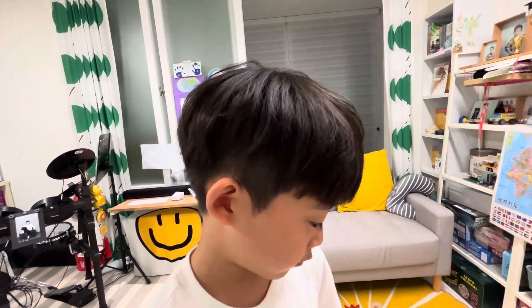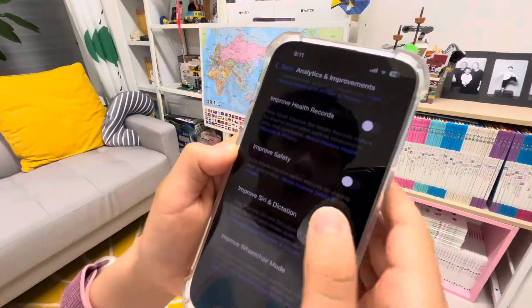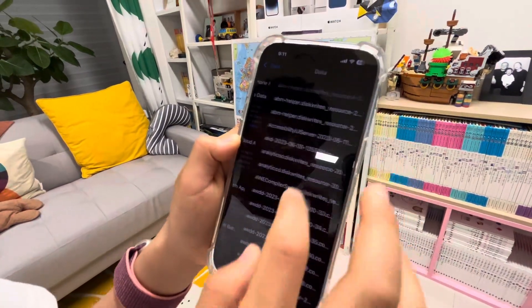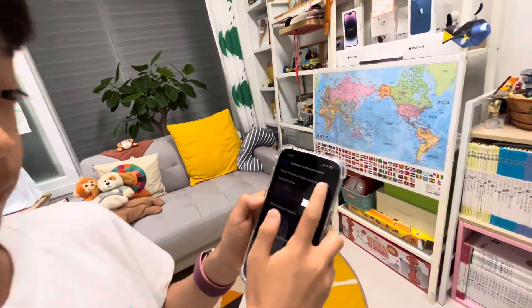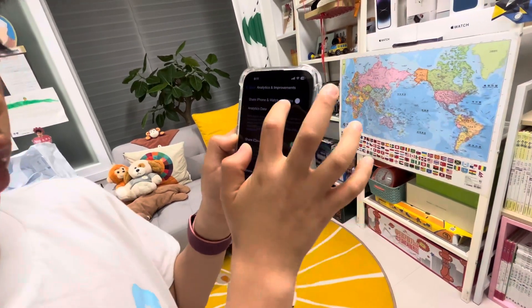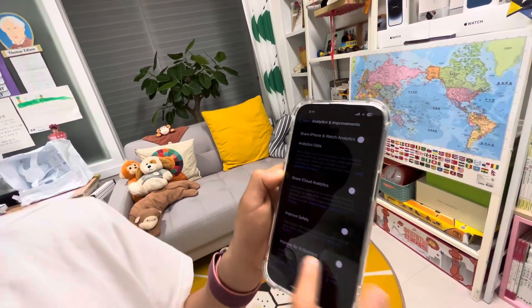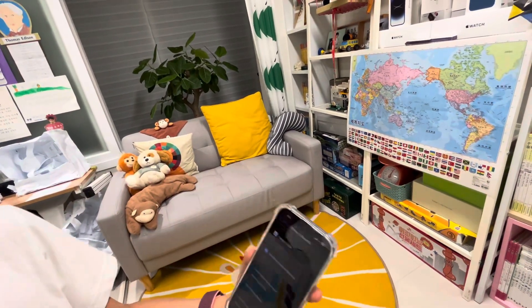This is all about data collection. Go to Analytics and Improvements, turn off the switch, and turn off everything. Apple isn't paying you to collect your data to improve their products, so you don't need to share it.